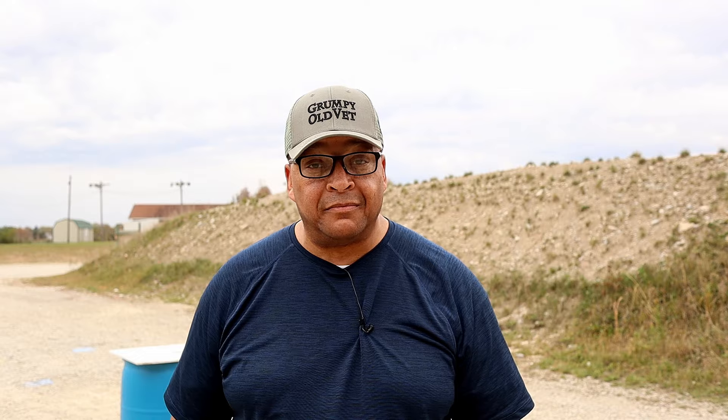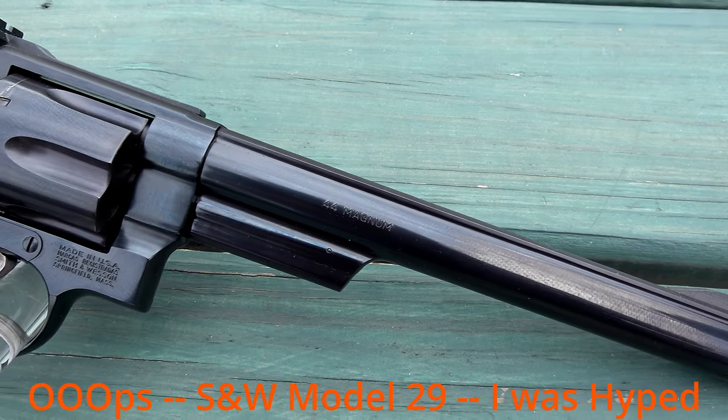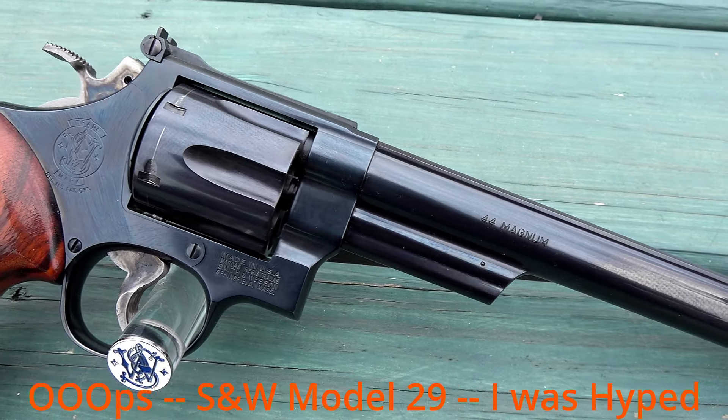Yes, there have been many firearms used across many movies in the film industry for a very long time. The film industry, believe it or not, as anti-gun as they can seem at times, helped put quite a few on the map — some, like the old Model 629 in Dirty Harry.